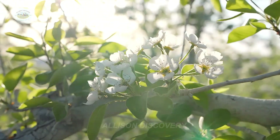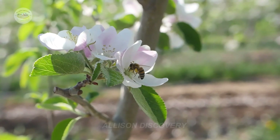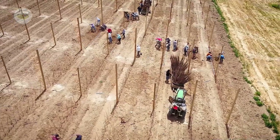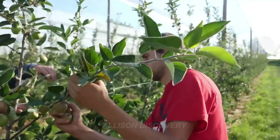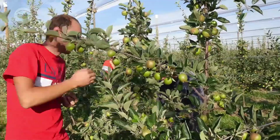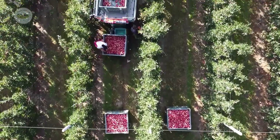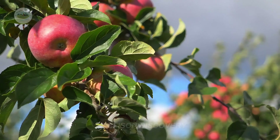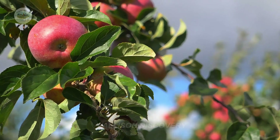Hello, my beloved audience. Today, let's embark on an exciting journey to discover how delicious and nutritious apples are made. But wait, do you think apples are just ordinary fruits? Wrong! Behind every crisp and sweet apple lies a long, dramatic, and sometimes humorous story, rivaling even a Hollywood movie.